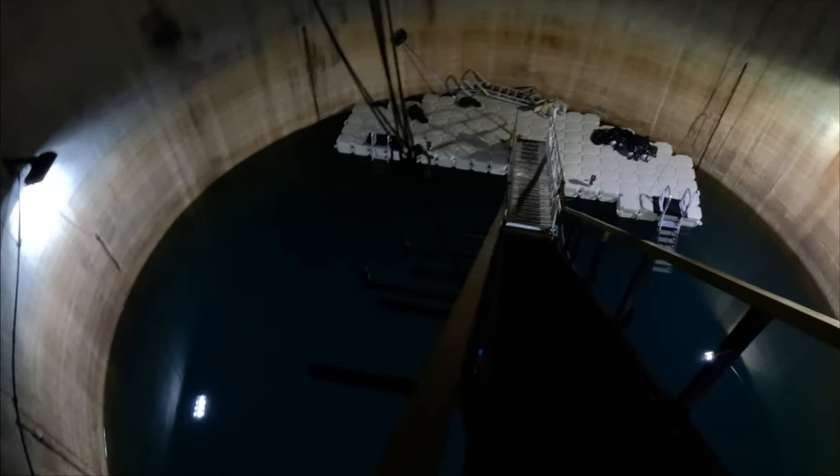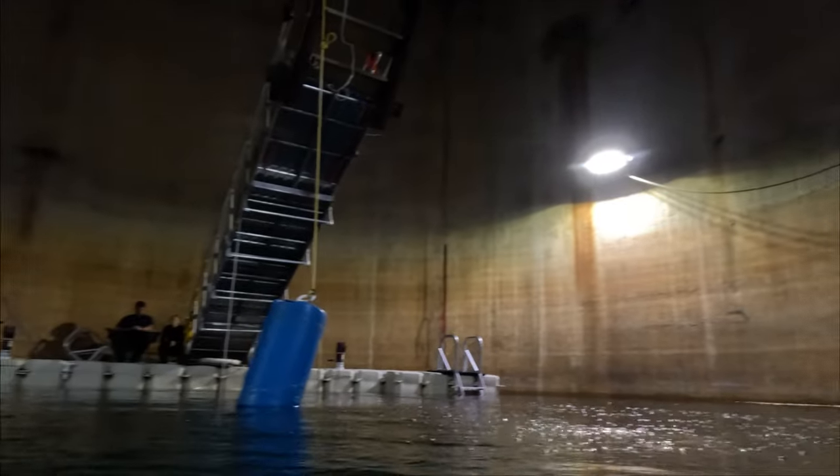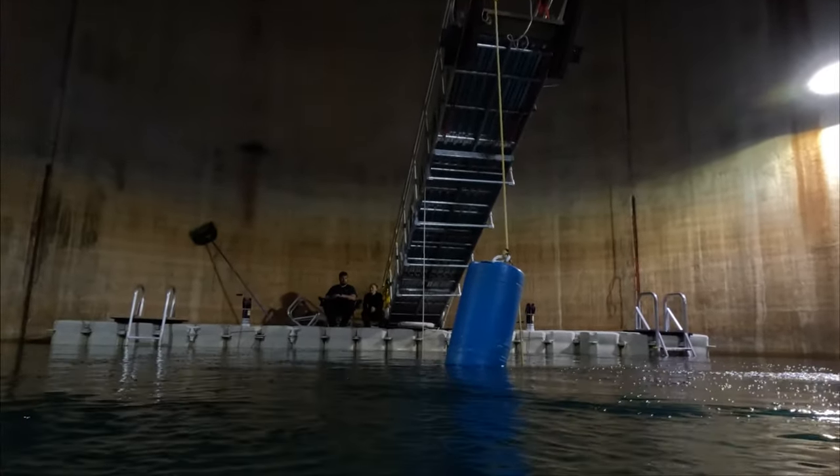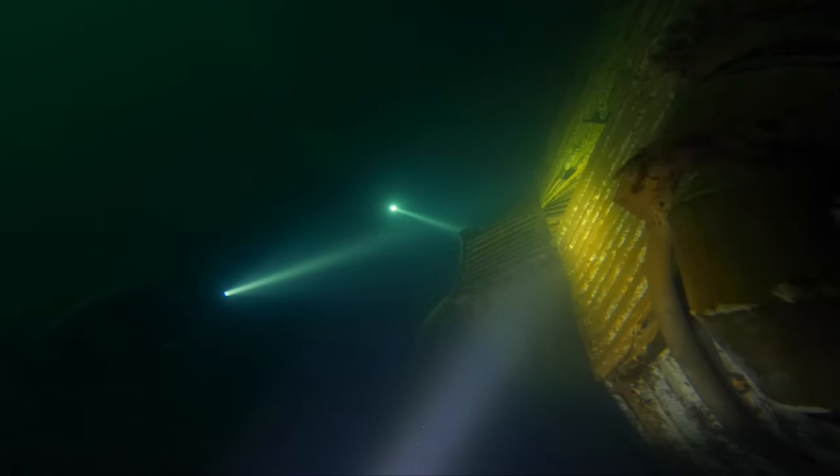This nuclear missile silo was decommissioned in the 1960s and later purchased by a private buyer. Since then it has filled in with groundwater, creating a perfect opportunity to develop one of the most unique dive sites available here in Texas. This is known as Valhalla Dive Center.